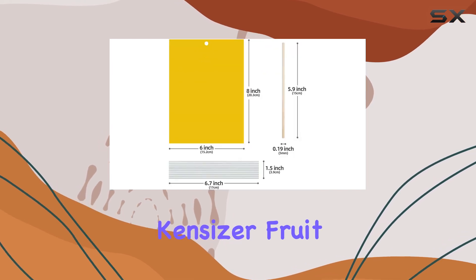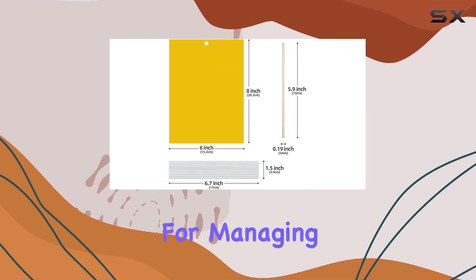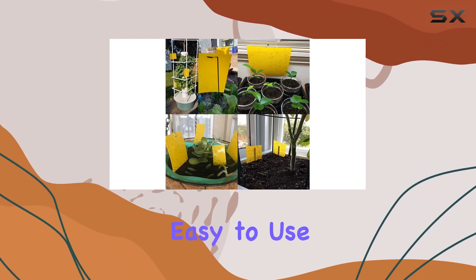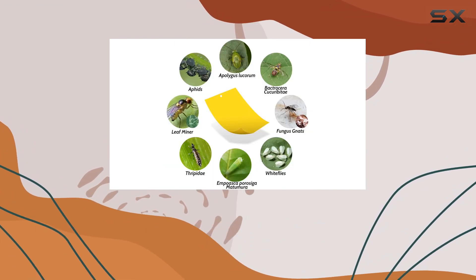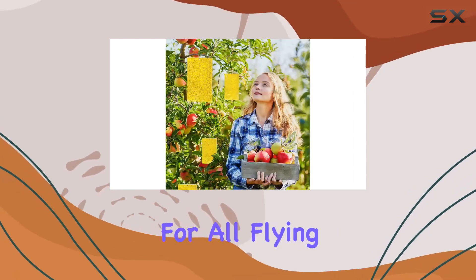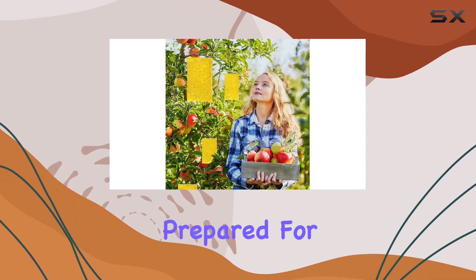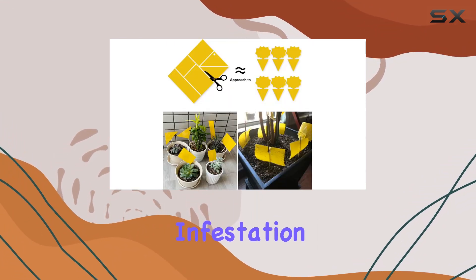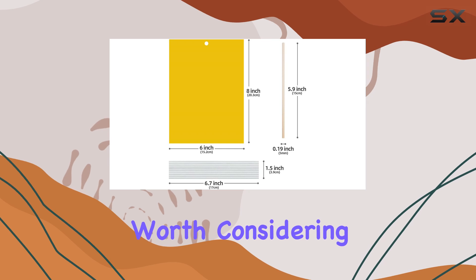Overall, the Kinsizer fruit fly traps are a decent solution for managing small flying insects, especially gnats. They're easy to use, non-toxic, and relatively inexpensive. Just don't expect them to be a miracle cure for all flying pests, and be prepared for a pop of yellow wherever you place them. If you're dealing with a minor infestation, these traps are definitely worth considering.